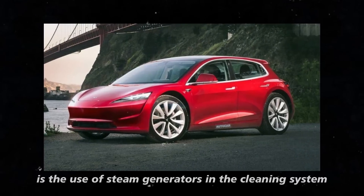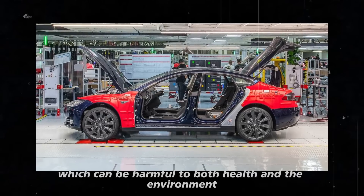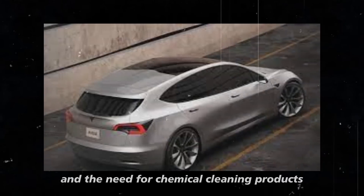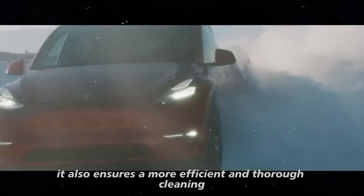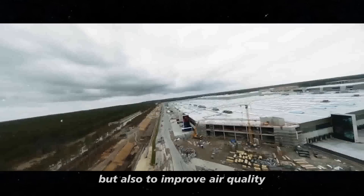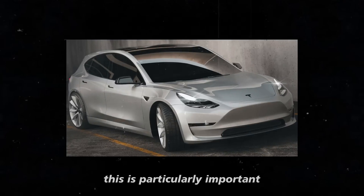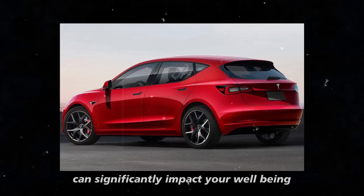Another interesting point is the use of steam generators in the cleaning system. Instead of using harsh chemicals, which can be harmful to both health and the environment, the system uses steam to clean stains and persistent dirt. Steam is an eco-friendly solution that reduces water consumption and the need for chemical cleaning products. The goal is not only to keep the Model 2's interior clean, but also to improve air quality, contributing to a healthier environment inside the car.